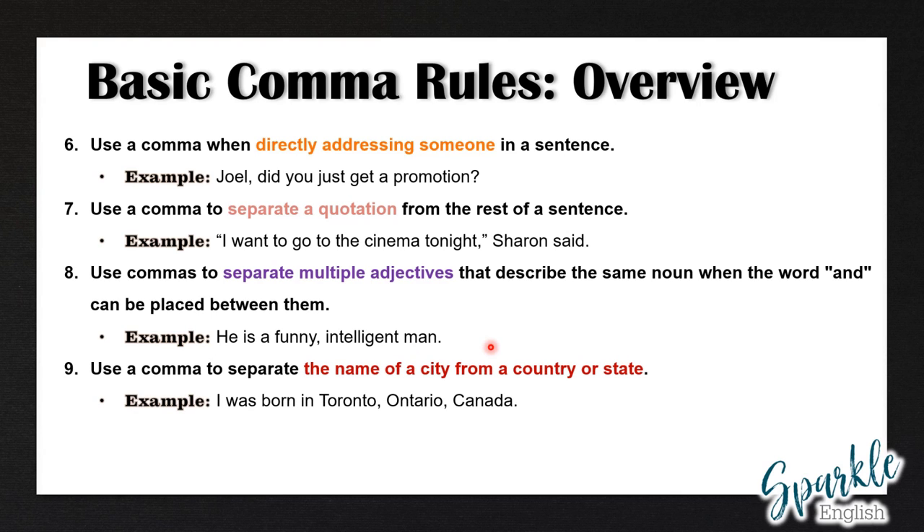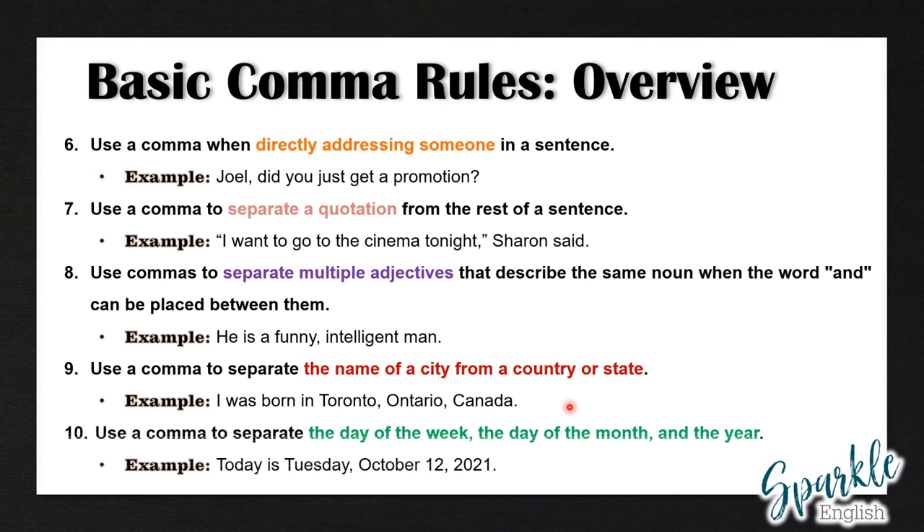Rule number nine: use a comma to separate the name of a city from a country or state. Example: I was born in Toronto, Ontario, Canada. And finally, rule number ten: use a comma to separate the day of the week, the day of the month, and the year. Example: today is Tuesday, October 12, 2021.